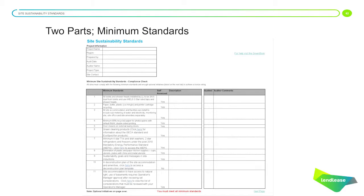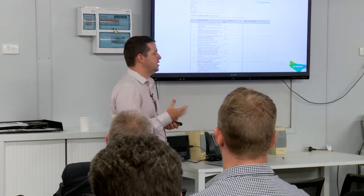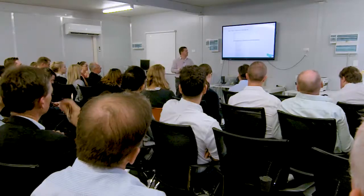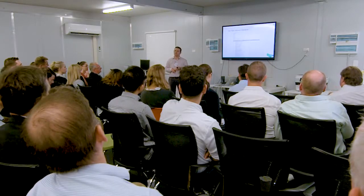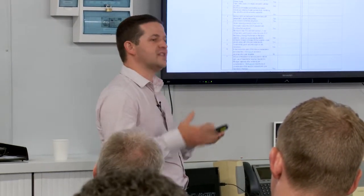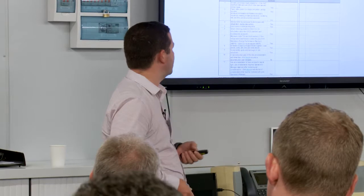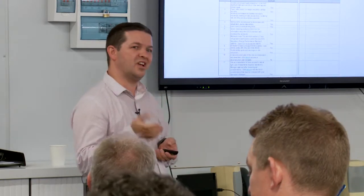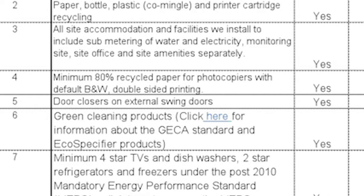Our standards are split into two parts for practicality. We have a number of minimum standards — the ones that specifically relate to our site accommodation, our sheds, are around things like making sure we have water-efficient toilets and taps, which the building codes are greatly improving themselves. One of the other minimum standards is door closers on external swing doors — we see a massive energy waste in having doors wide open with the air conditioning blaring away.